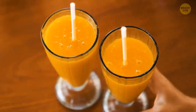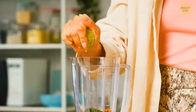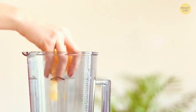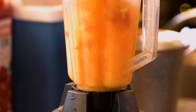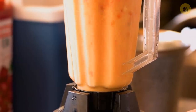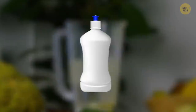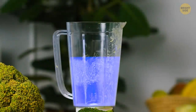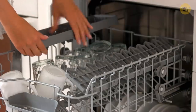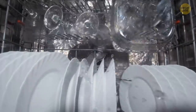Fan of smoothies? There's actually a correct way to load up your blender. Start with the liquids, then pile up the solids as you go. The motion created by the movement of the liquids will ensure a smooth, clump-free, delicious breakfast or snack. After that, you can clean it by simply adding some dishwashing soap and water and letting it blend away. No need to add it to the dishwasher anymore, since the full cycle can damage the metal plates on the blender.